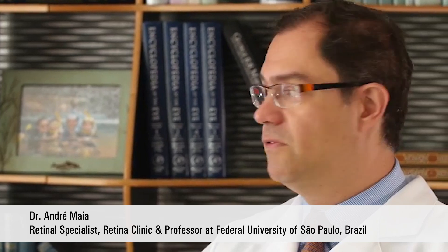I'm a Retina Specialist in Brazil. I did my fellowship, my training at the Federal University of São Paulo and at McGill University. I'm a professor at the Federal University of São Paulo and I'm working in a private office also.